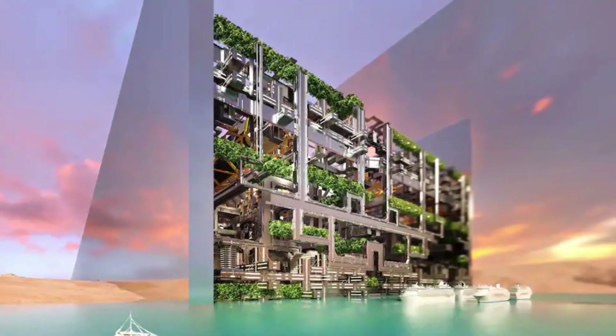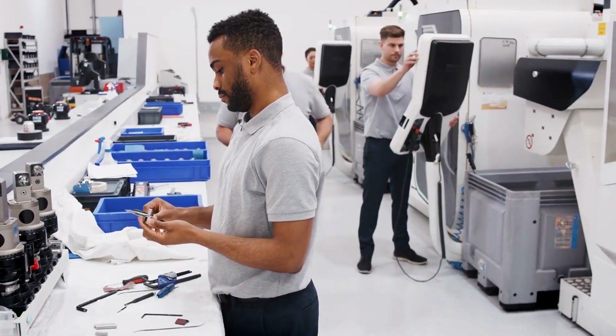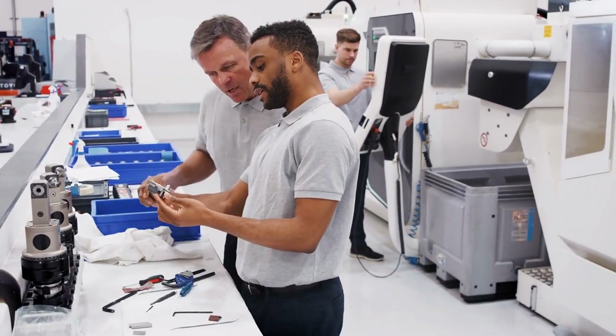Welcome to Sartek YouTube channel. In today's video, we shall be taking a look at the top world mega projects that you need to know in this year 2024.